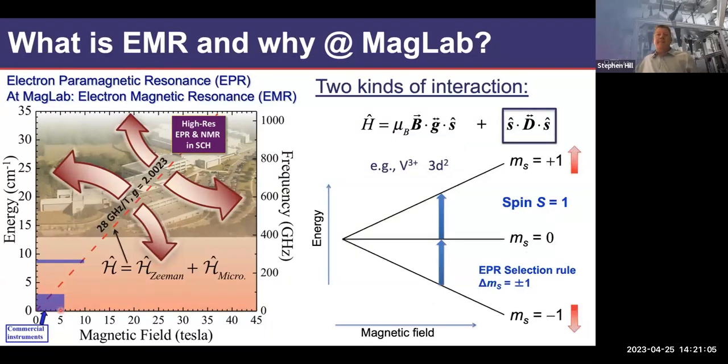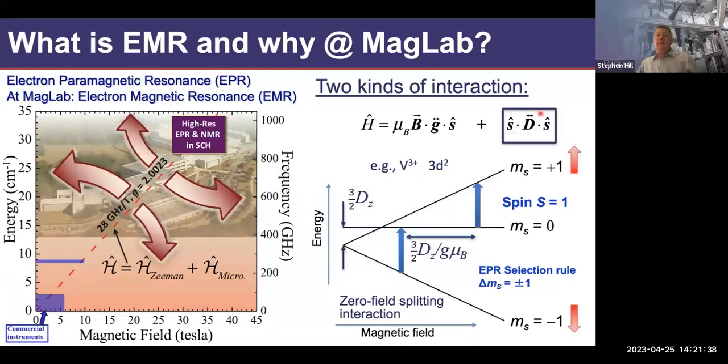On the zero-field splitting interaction: for spin-1, which has three levels with projections −1, 0, and +1, with zero D tensor the two allowed transitions (Δm=±1) fall on top of each other. But with a finite D tensor value — say, just the Z component — you lift the degeneracy between the ±1 and 0 levels. The two transitions then occur at different magnetic fields, giving a splitting in the spectrum. From that splitting you can directly evaluate the D parameter, which is a huge structural diagnostic.